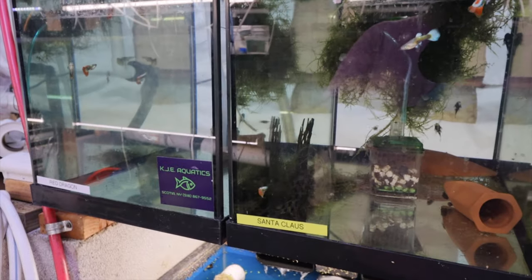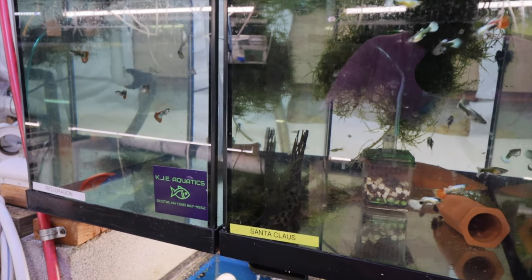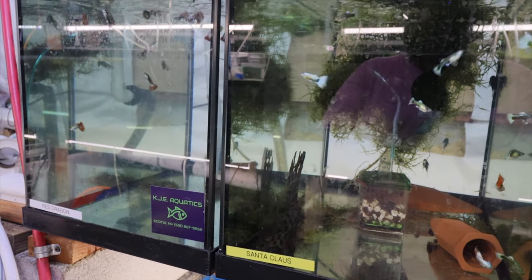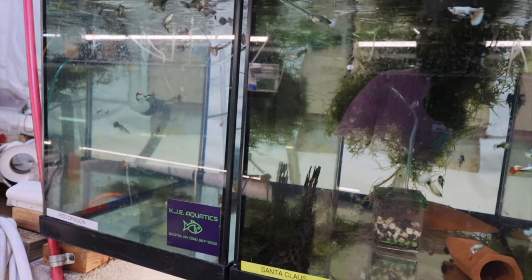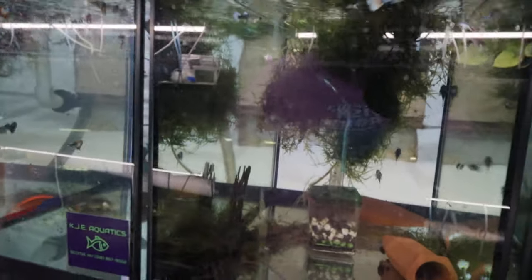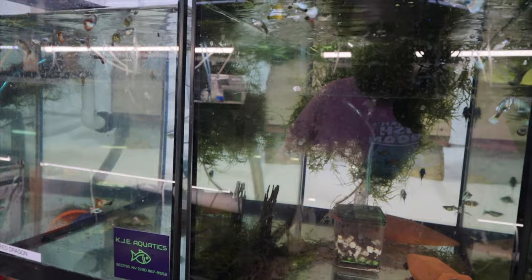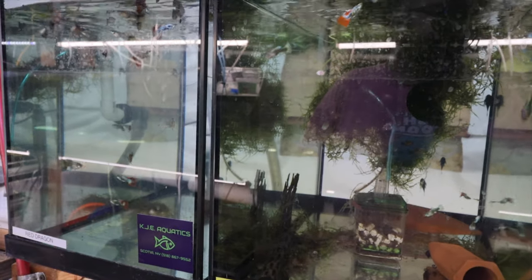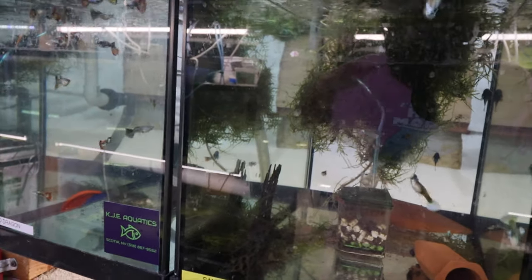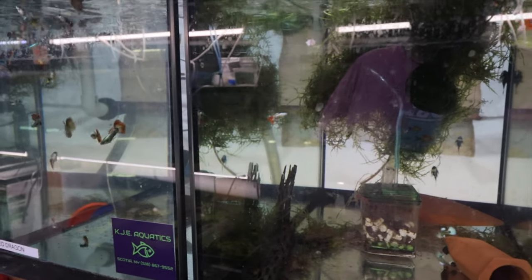Back to shipping - I typically stop between Thanksgiving and Christmas. I may offer priority mail express shipping only between now and Christmas, and as it gets colder it'll definitely be priority mail only depending on weather. If interested, check the website michaelsfishroom.com. Thanks so much for watching, take it easy!